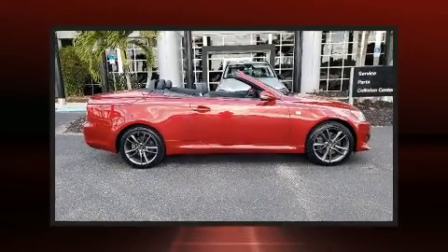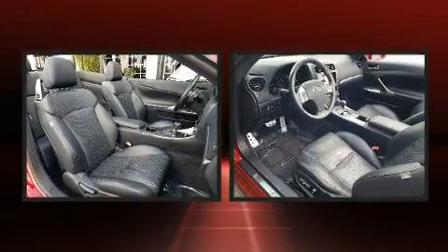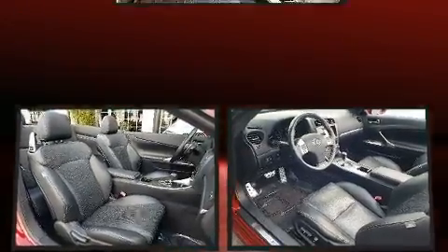Here's a great deal on a 2015 Lexus IS 350C. With less than 40,000 miles on the odometer, this vehicle glistens in the crowded convertible segment.